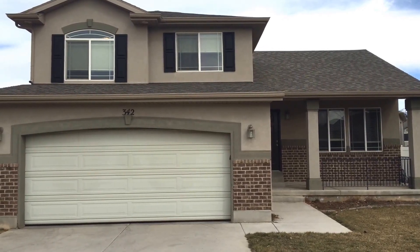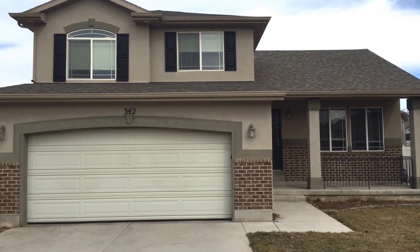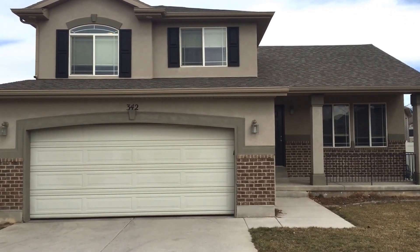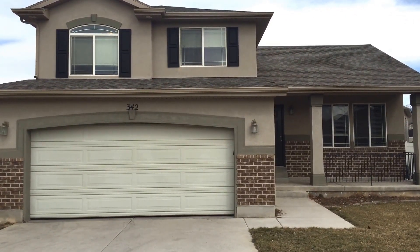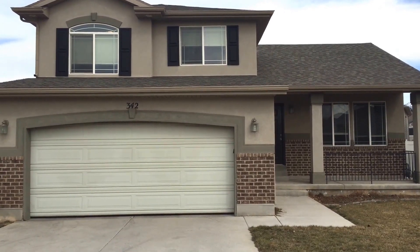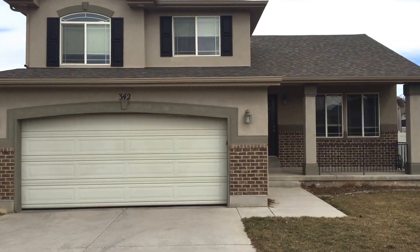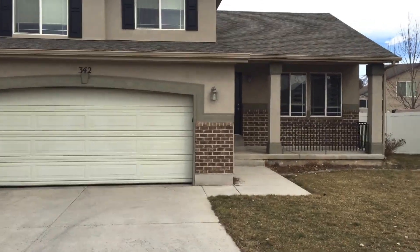Hello everyone, this is Wes with Keyrunner Salt Lake. We're here today at 342 Alford Court here in North Salt Lake, Utah. We're here today to take a look at this 1,700 square foot home. This is a three bedroom, two and a half bath with a two car garage. Let's go ahead and take a look at the neighborhood.